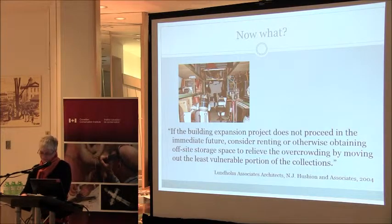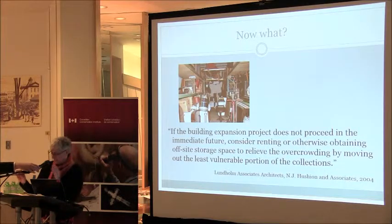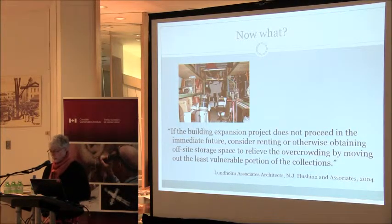So now what? If the building expansion project does not proceed in the immediate future, consider renting or otherwise obtaining off-site storage space to relieve the overcrowding by moving out the least vulnerable portion of the collections — a quote from the 2004 feasibility study. The museum team was charged with developing a cost-effective alternative palatable to the Museum and Archives Advisory Committee, to City Council, to taxpayers, to Fleming College, to volunteers, to patrons and users, and of course to funders.